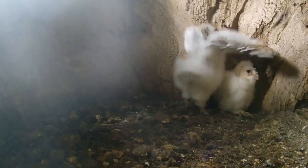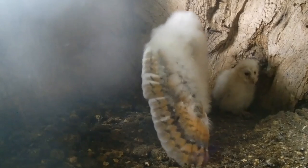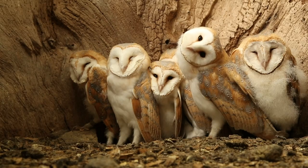We just start seeing a little bit of feather showing on the wing, and these feathers grow so rapidly. And then you get the facial disc — the beautiful barn owl facial disc.